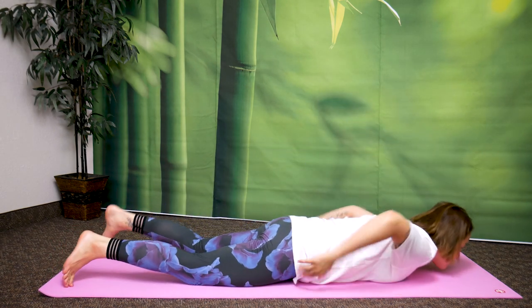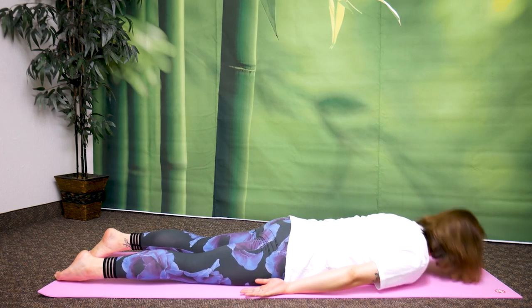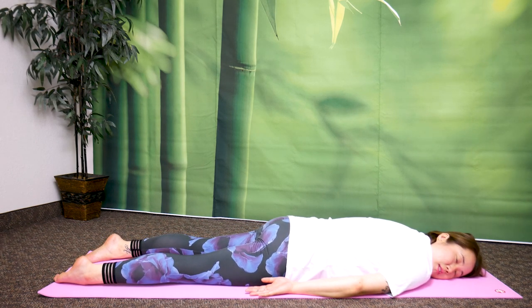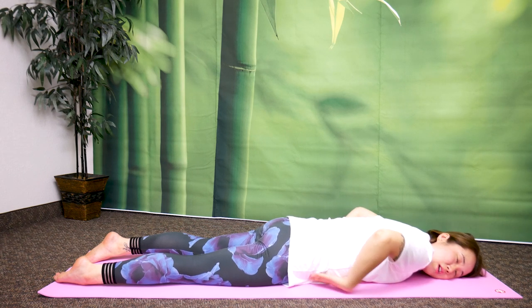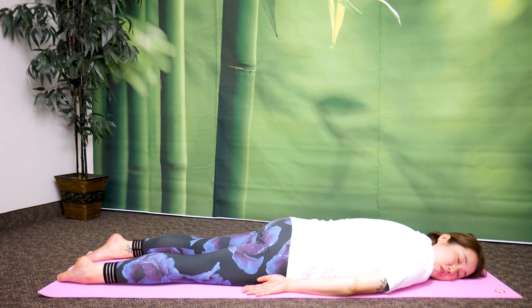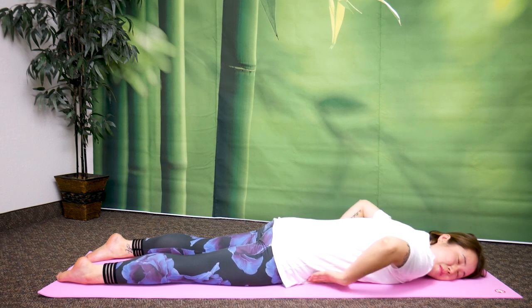Lie down on your stomach. Arms by your side, palms facing upward. Turn your head to one side — left or right, that's okay. Completely drop your body weight to the floor. Breathe. When you focus on your breathing you can feel your belly rising and falling. Focus your mind on your belly rising and falling and just breathe. You can sigh out, but what's more important is you focus on your exhale. Let go of all that stressed-out anxiety energy from inside. We're going to breathe here for one minute.